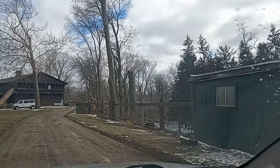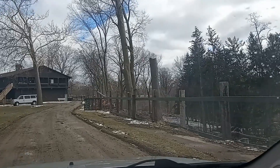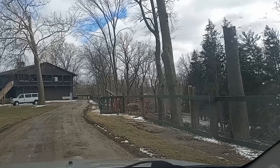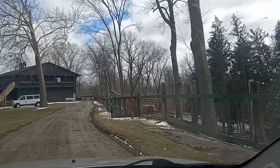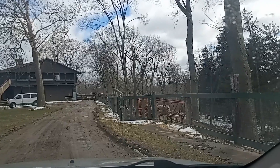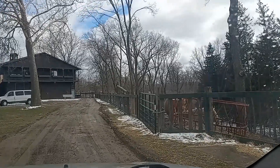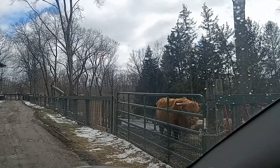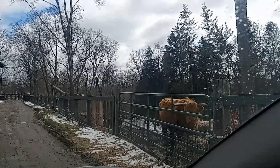Look over here — we're coming up on something with longhorns. Yeah, this thing's got horns right here. See this guy?